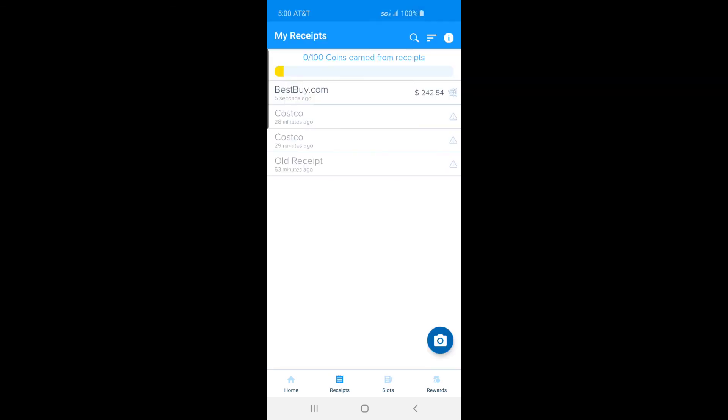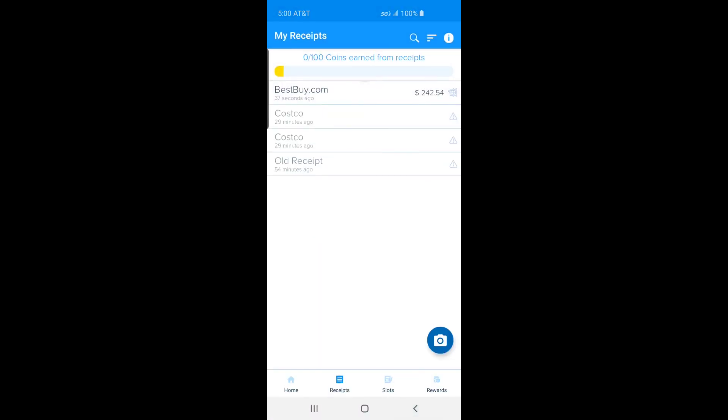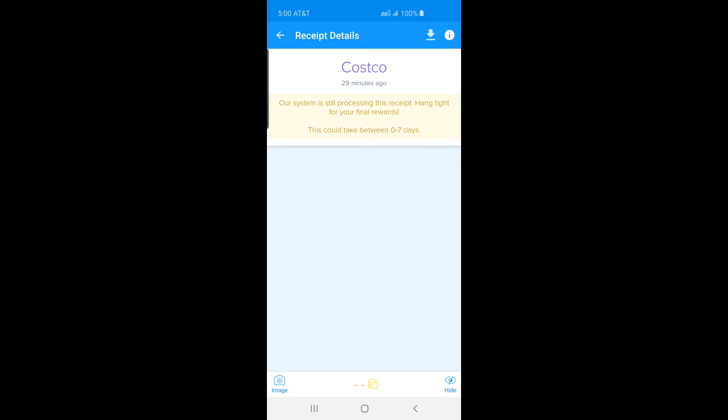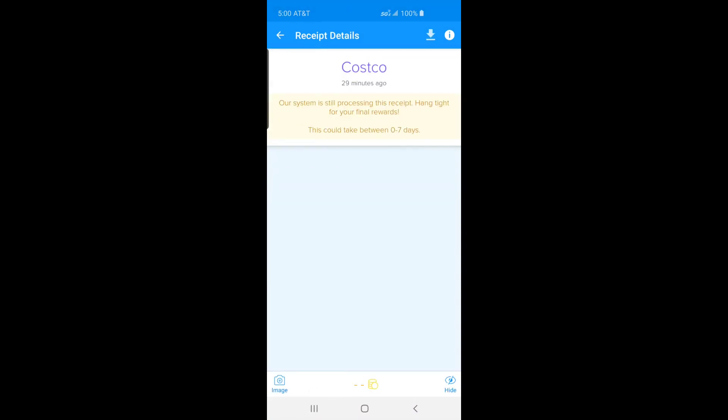I have included the sign-up link below — using it also helps this channel. I also have videos on Fetch Rewards and Receipt Pal linked below, which are very similar to Receipt Hog and let you scan receipts to get rewards. Similar services include Receipt Pal, Fetch Rewards, and CoinOut.